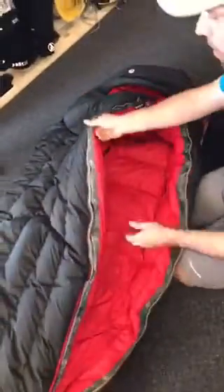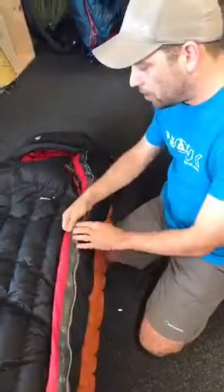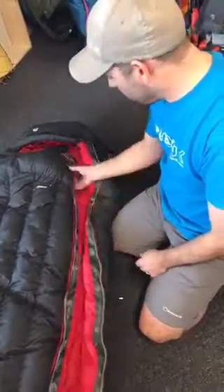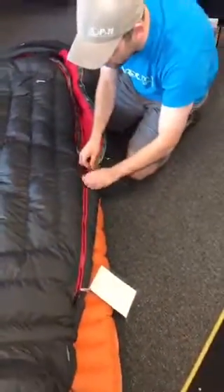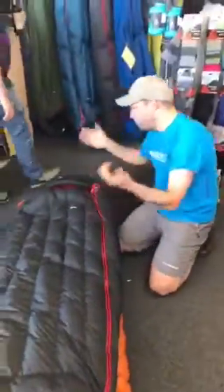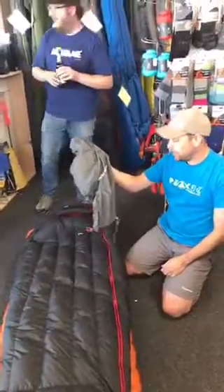You've got baffles to keep all the down in place, plus side baffles, and a nice baffle along the zip so no heat escapes through it. There's also hard tape on the zip making it easy to close without snagging. A cool little feature: this bit glows in the dark so you can find it at night. And each bag comes with its own dry stuff sack.